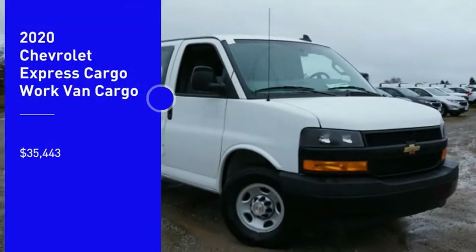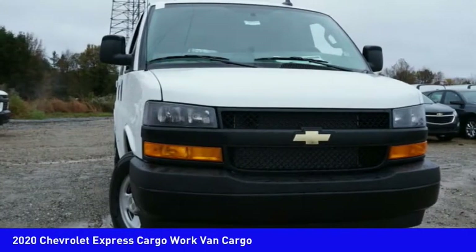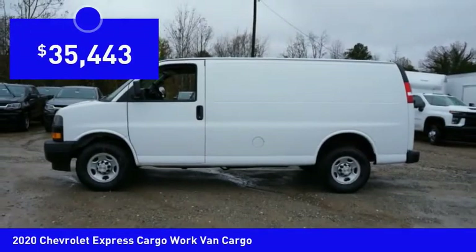Stop by and take a look at the 2020 Express Cargo. The Chevy Express Cargo van is ready to handle all of your work tools, carpooling to work or running the kids to soccer, and is priced below $40,000.